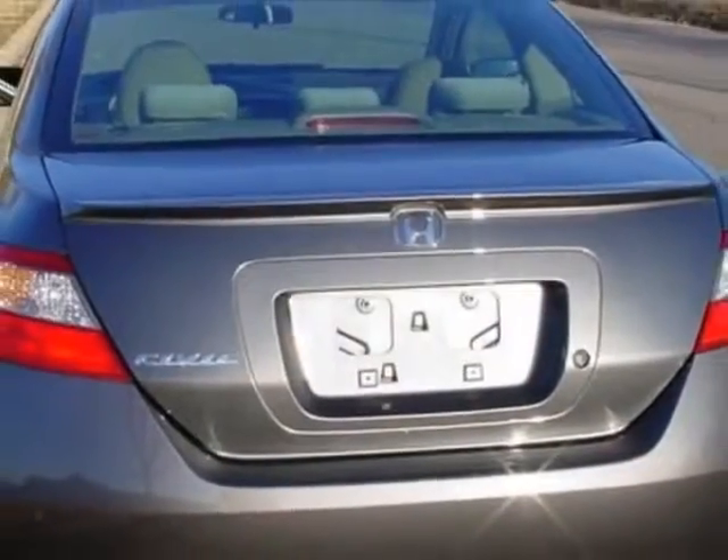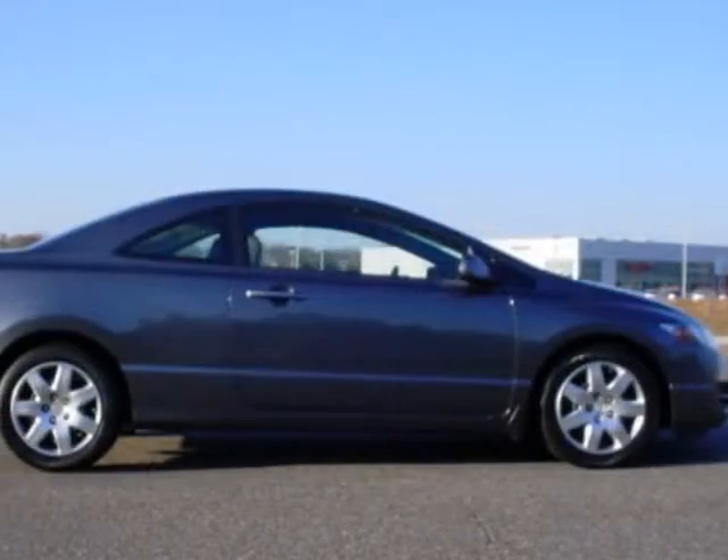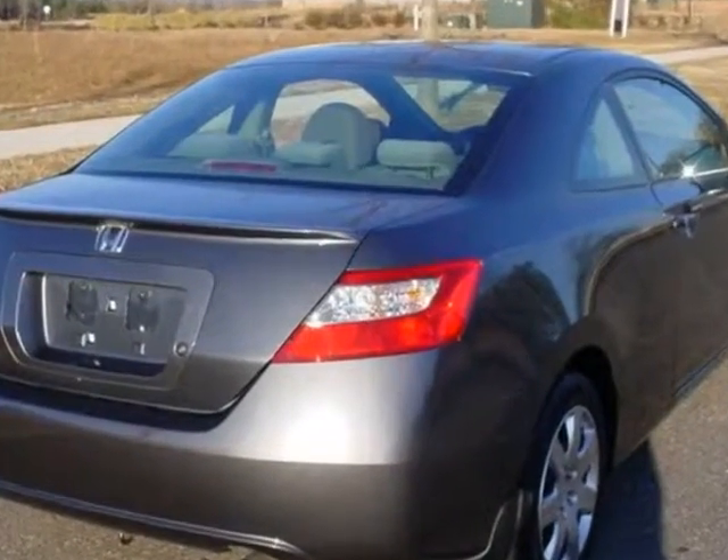For your protection, a service contract is available. This vehicle gets an estimated 25 miles per gallon in the city and an estimated 36 on the highway.